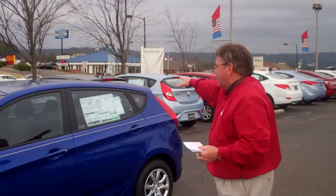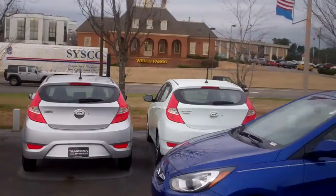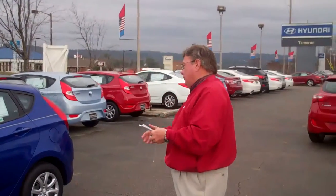We have quite a few of these in stock right here. You can see, now this is the hatchback version. There's also a sedan version available. I just went ahead and pulled this one out.